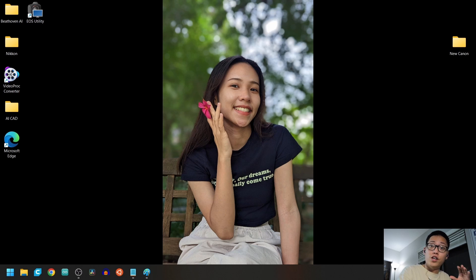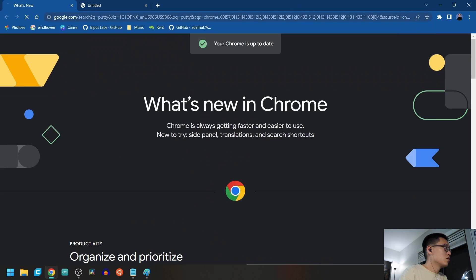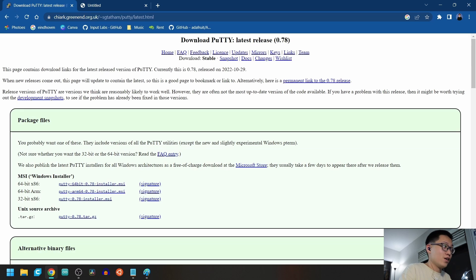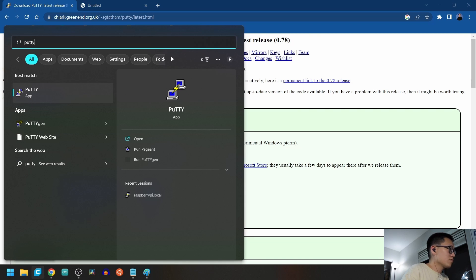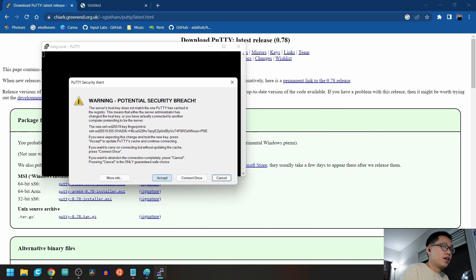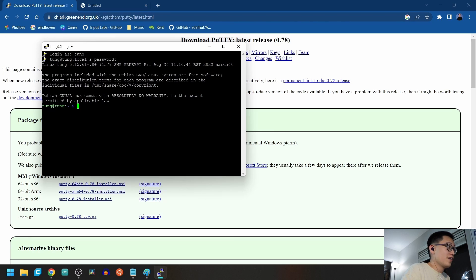Now let's switch over to the laptop. To control the Raspberry Pi remotely we need a software called PuTTY, so go download it and run it. Here you use your hostname and password that you set for yourself. Hit Accept — the login is the same as your hostname, and the password is your password. It will not show up on the terminal, but it is being typed in; this is for extra security. And just like that, we're in.